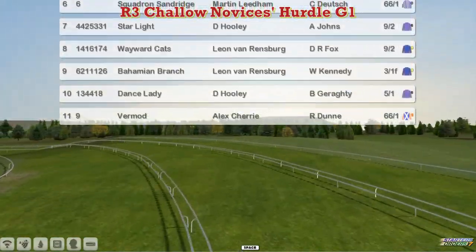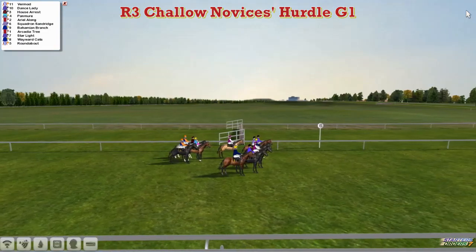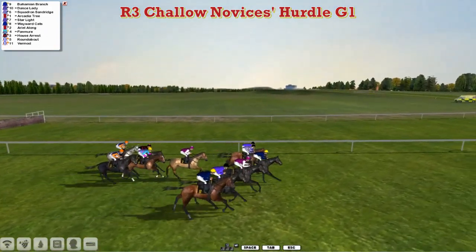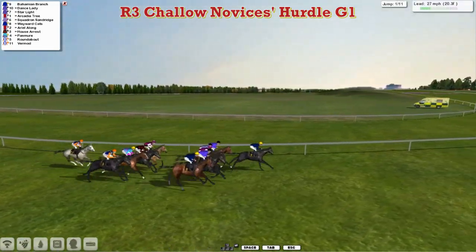So 11 then to face the starter. And the Challow Novices Hurdle, the new re-graded Group 1 event, first one of the week — called in and away. Bahamian Branch looks like it might be the early leader, pulling for its head. One of Darren Thompson's horses there is Arcadia Tree.